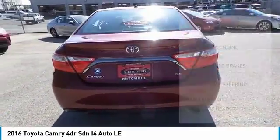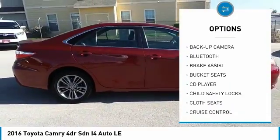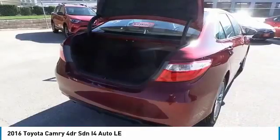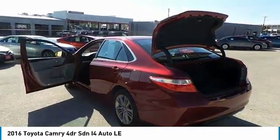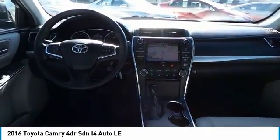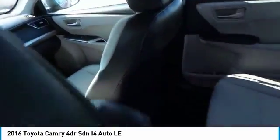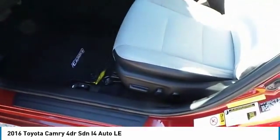Here are some of this vehicle's great options: backup camera, keyless entry, Bluetooth, driver lumbar, adjustable steering wheel, driver airbag, power steering, four-wheel ABS, four-wheel disc brakes, cruise control. Take this vehicle for a spin and see why so many shoppers are now proud owners.